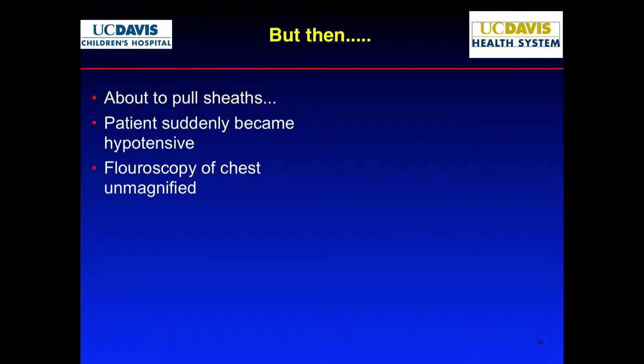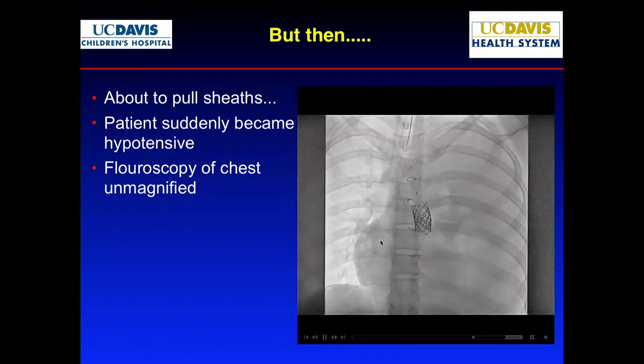Luckily, before we pulled the sheets, he became hypotensive. Of course, you fluoro the chest. All this time everything was magnified — you're focusing on the area you're working on. That's the second mistake: when we did the dissection, we didn't pay attention to the bigger lung fields. We were focusing so much in that spot we didn't back up and look at the big picture. Clearly you can see it must have bled. It became uncontained.